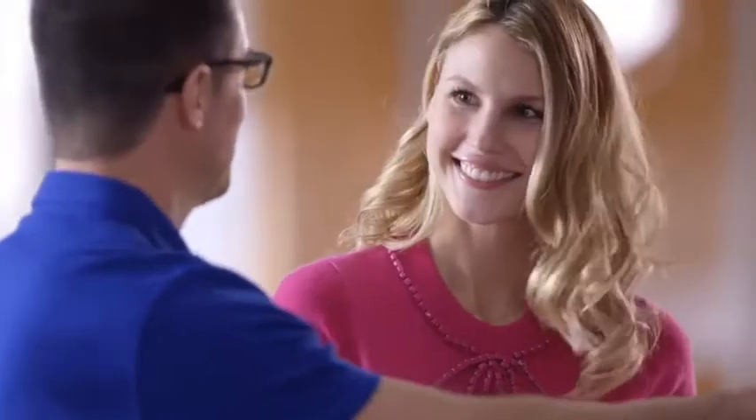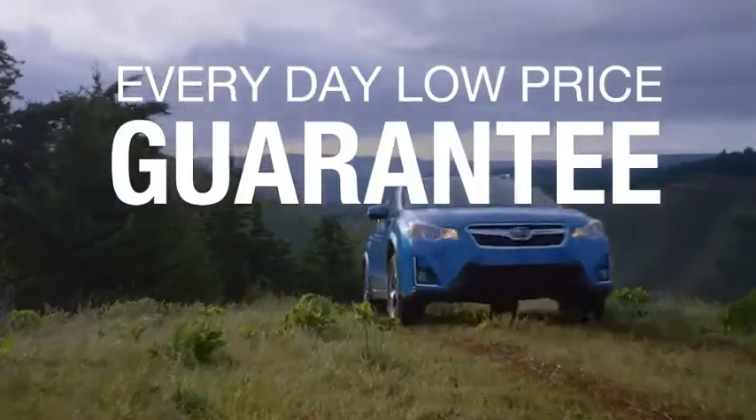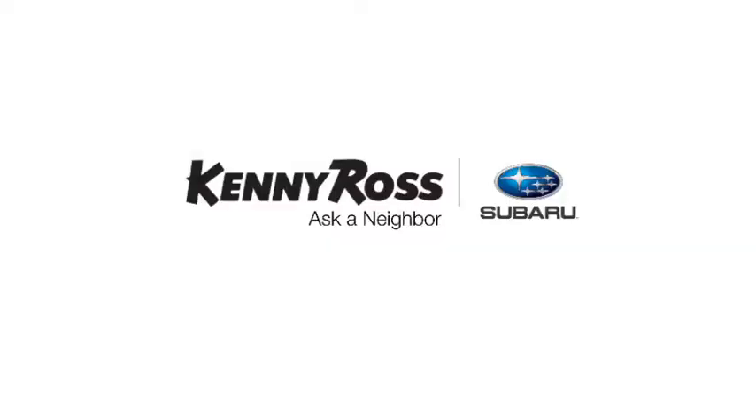we'll cut you a check for the difference. Sounds good, right? Then you'll love our everyday low price guarantee — all so you can buy worry-free. That's the thing: if you promise something, you deliver what you promise.